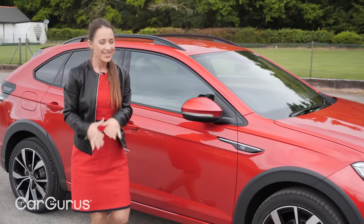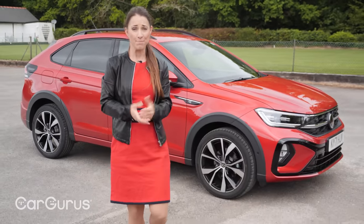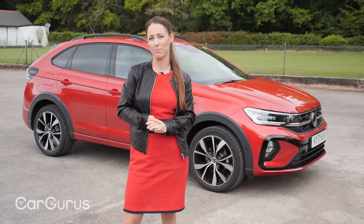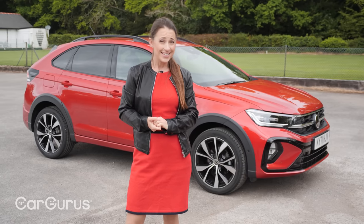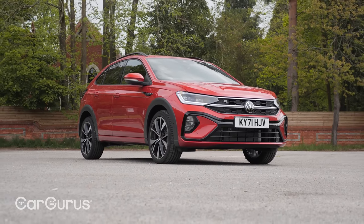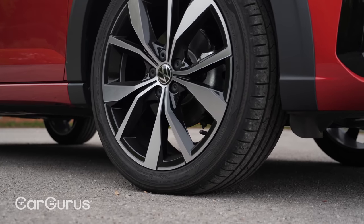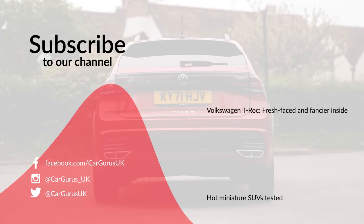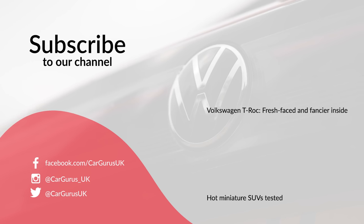So, is it a worthwhile addition to the seemingly endless ranks of small crossover SUVs? Maybe — if you want a spacious, comfortable car with striking looks and the undoubted appeal of the Volkswagen badge. However, it is quite expensive, not as fun to drive as a Ford Puma, and the interior quality isn't quite up to scratch. Our money would still go on a Ford Puma, especially when you consider that the brilliant high-performance ST model is about the same price as this top-spec Tygo. Let us know your views in the comments, and head to cargurus.co.uk to find great deals from top-rated dealers, including approved used examples.